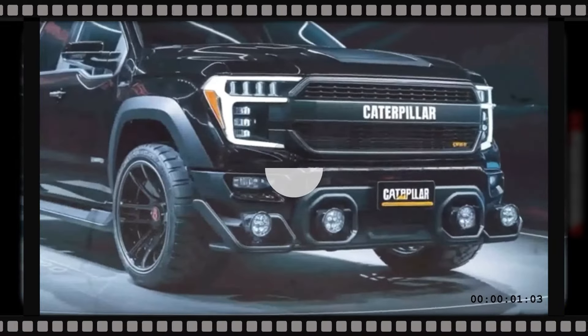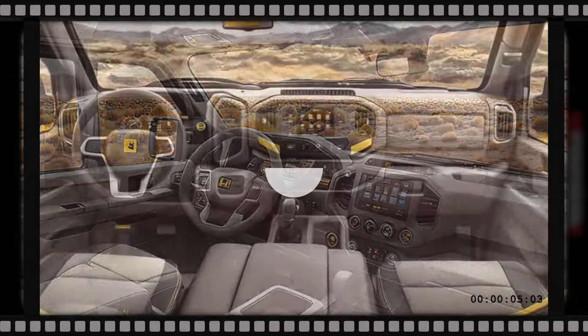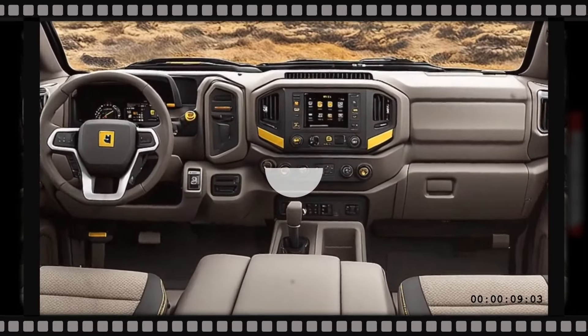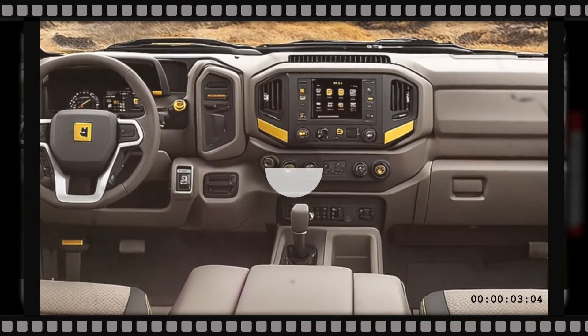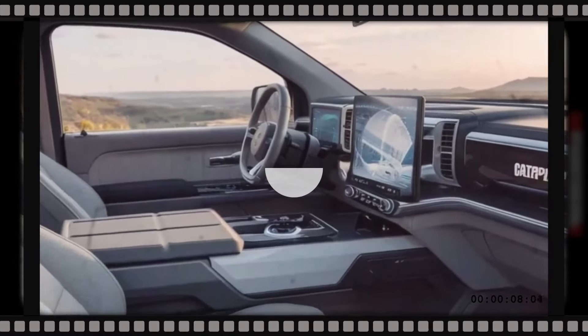Step inside the 2025 Caterpillar pickup truck and you'll find a cabin that perfectly blends toughness, comfort, and cutting-edge technology. The cabin is roomy with plenty of headroom and legroom for everyone on board, including in the back seat of the crew cab model.